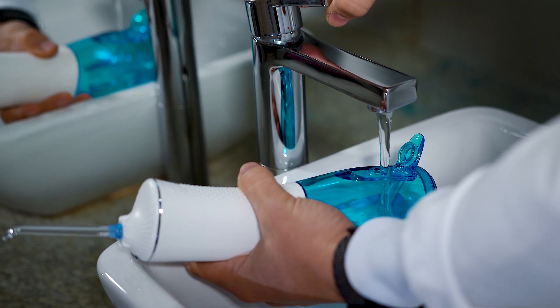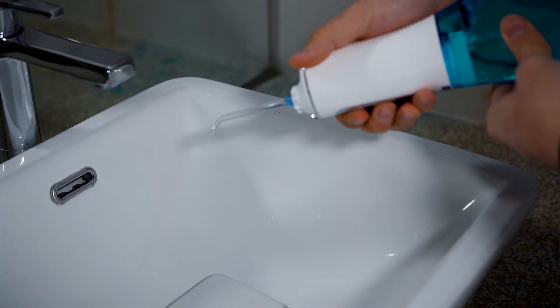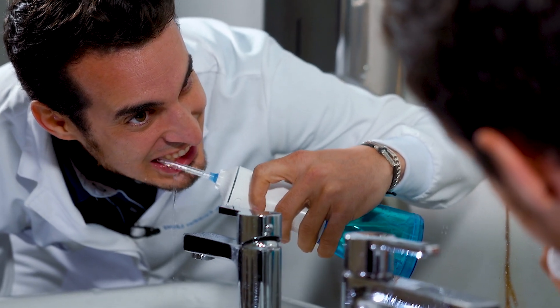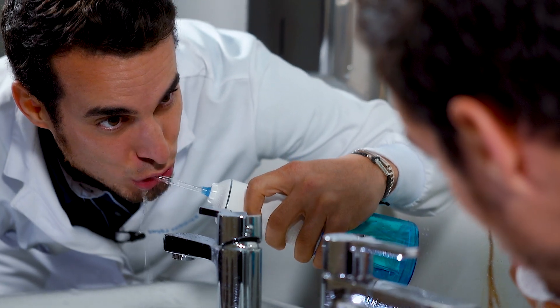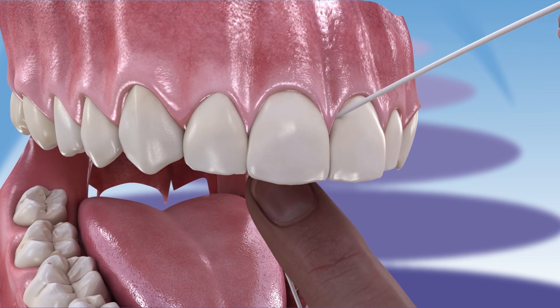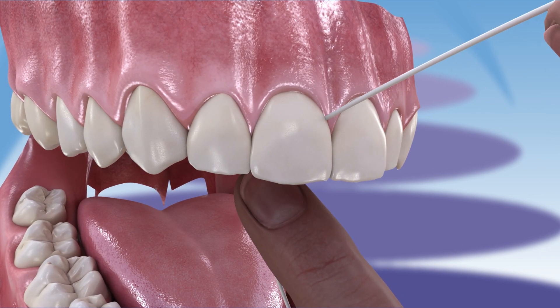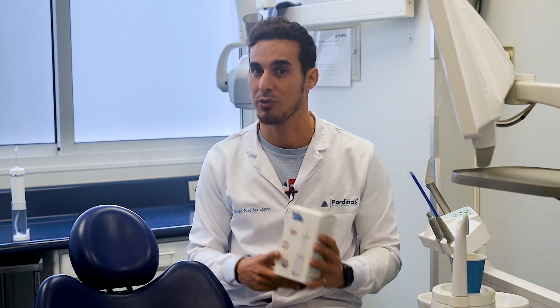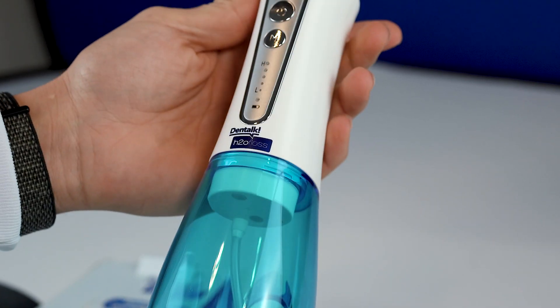It's important to use the irrigator correctly. Angle the water stream along the gum line and between the teeth, avoiding direct contact with the gums. Remember, using an irrigator is part of a broader oral hygiene routine, which includes regular brushing, flossing, and the use of interdental toothbrushes. One interesting tip is using this device in the shower, so you prevent accidentally spraying other parts of the bathroom.